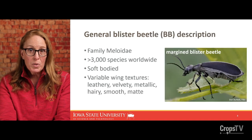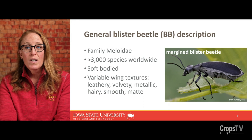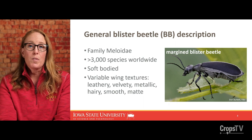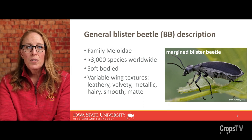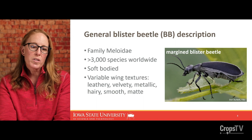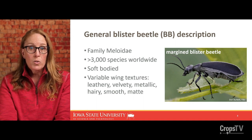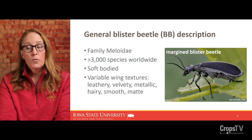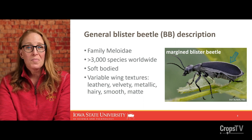In general, blister beetles can be summarized by a few general body descriptors. They belong in the beetle family Meloidae, and there are about 3,000 species worldwide. They have relatively soft bodies compared to something like Japanese beetle or ground beetles that have a very tough or rigid exoskeleton. One of the things that really sticks out is their first pair of wings, or forewings, which are soft and velvety, sometimes leathery and somewhat pliable. They can be metallic, sparkly, or shiny.